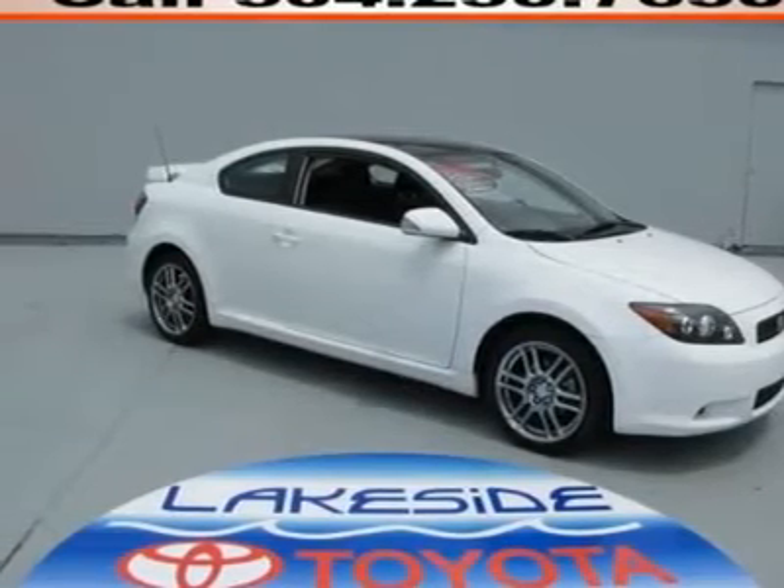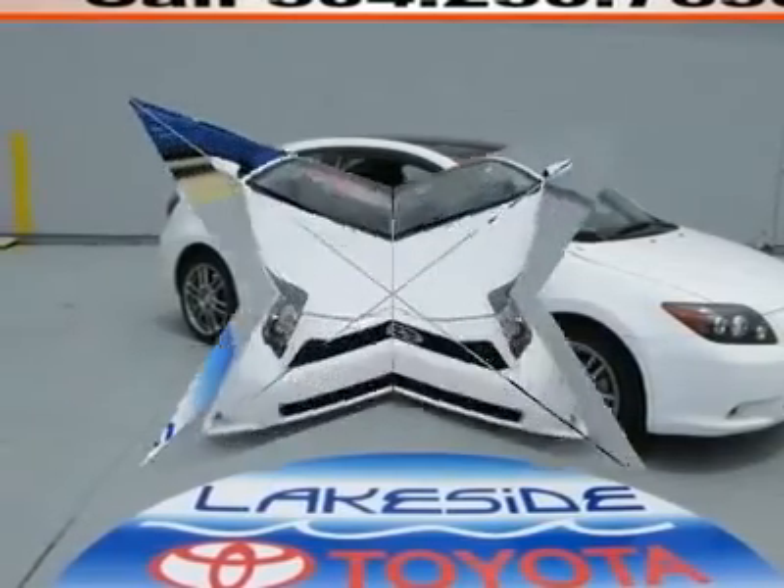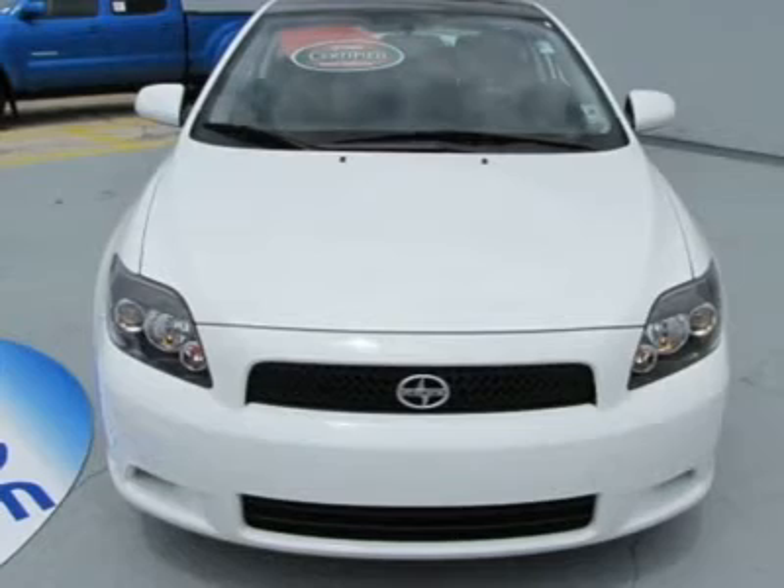This car gives surprisingly good fuel mileage. We're sure you will be all smiles at the pump in this terrific car. It is nicely equipped with features